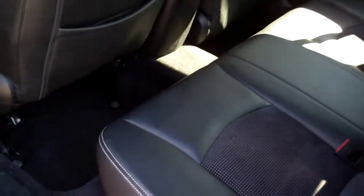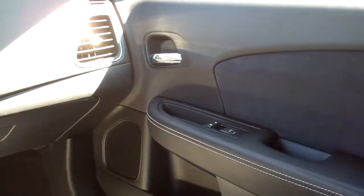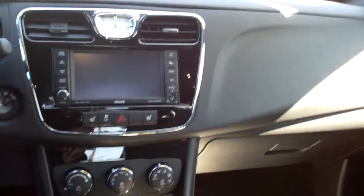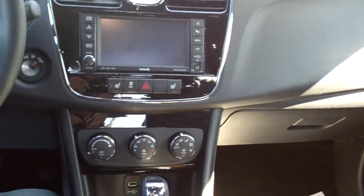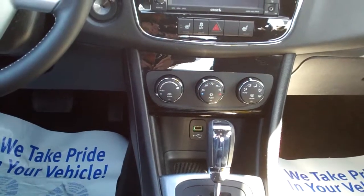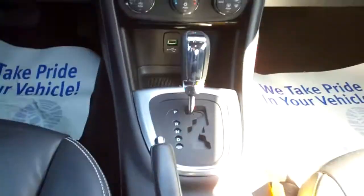3.6 liter. Nice ebony leather with a little velvet in the middle. Good room back here. We got power windows and door locks for the passenger. Nice sleek dash line. AM, FM, CD. Navigation. Heated front seats. Automatic climate control. Automatic shift. Cupholders right there.